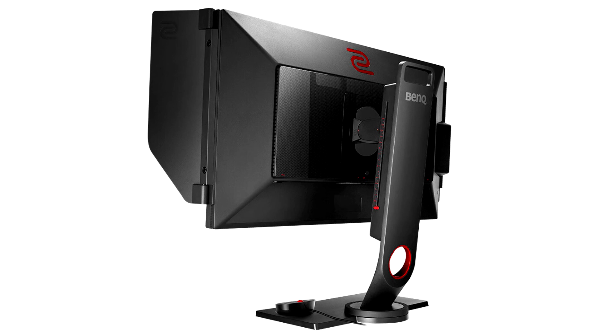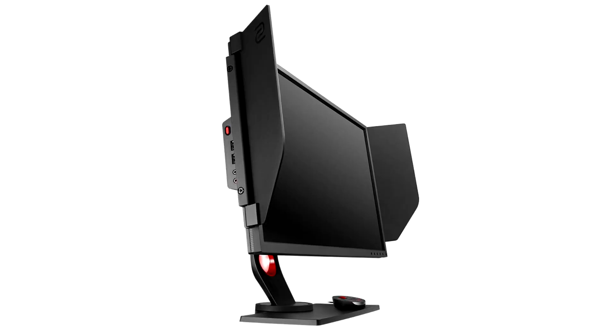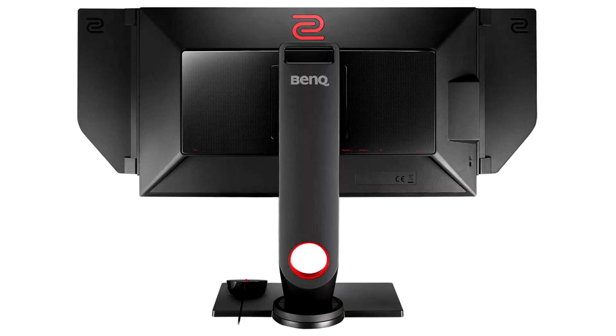BenQ announces the XL2546S, the updated version of the XL2546. Since its release, the XL2546 has become the monitor of choice for professional first-person shooter eSports tournaments. The new XL2546S has the same features as the XL2546 with the addition of Dynamic Accuracy Plus.